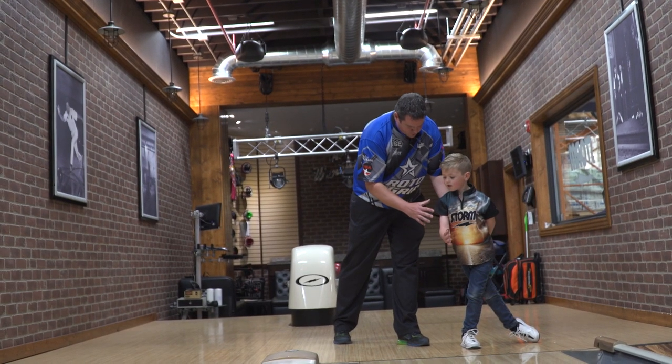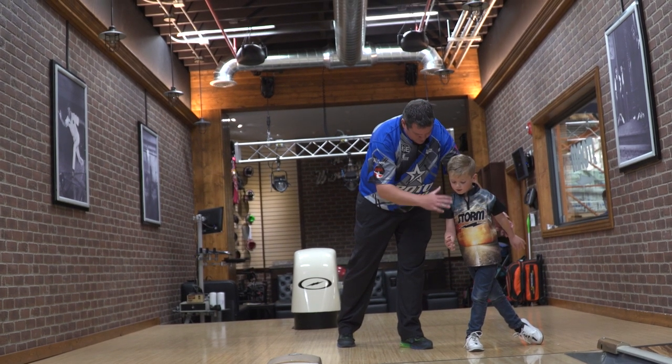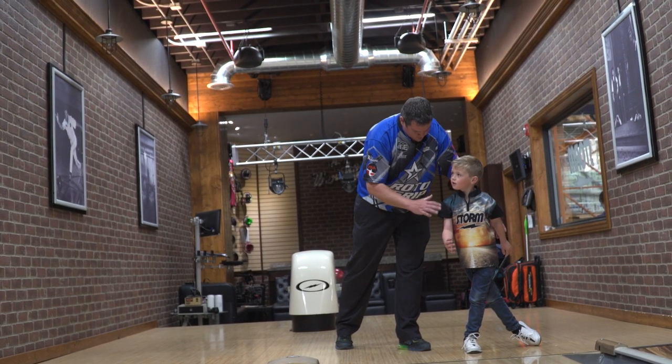I am a Silver Certified USBC coach. One of the biggest things that I teach when I coach is basically set up and finish. You want to set up how you basically finish — head, ball, and your right foot.